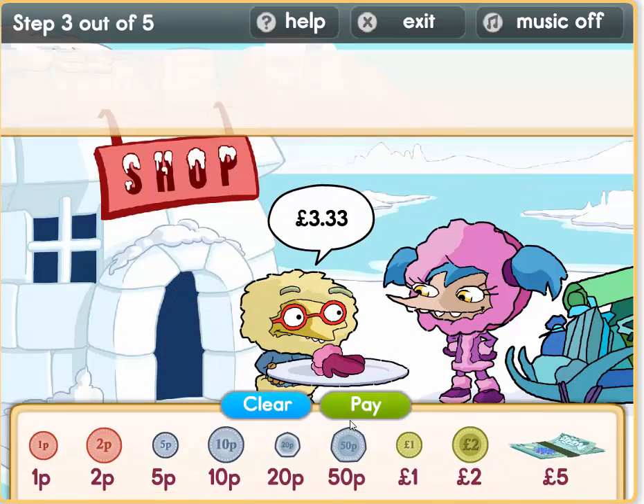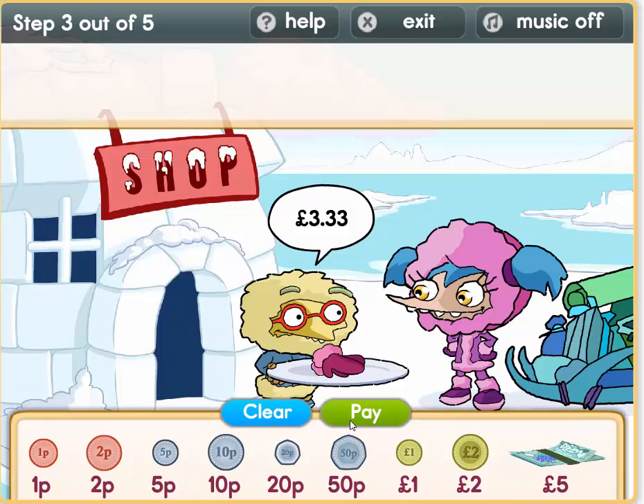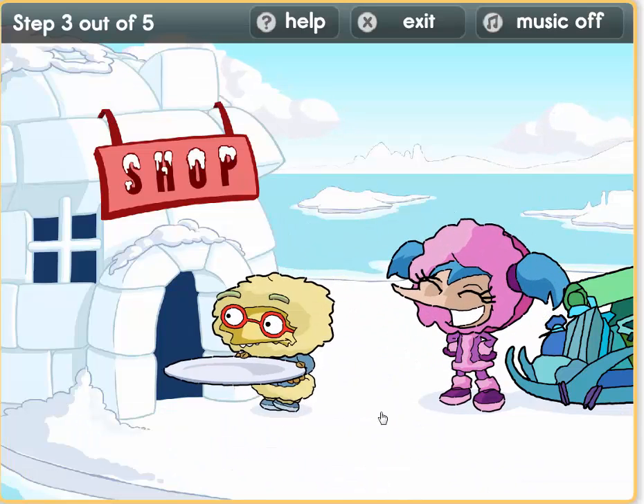Oh, some gloves — we need that to keep warm. Let's use pound coins: 1, 2, 3 pounds. 33 pence now: 20 plus 10 equals 30. Now we need 3 pence: 1 plus 2 equals 3. That's 3 pounds 33.